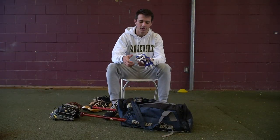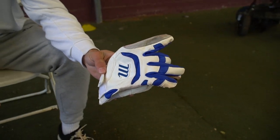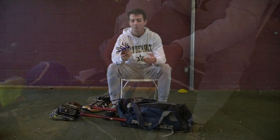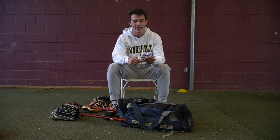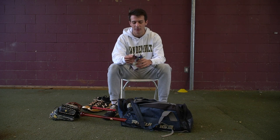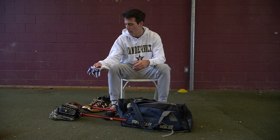Batting gloves. We got Marucci's right now, just been swinging with these for a while. I was usually a Franklin guy — I honestly just started wearing batting gloves two years ago and was a Franklin guy for a while, but I really like these. I'm going to stick with these until I get to college and wear Nikes — I think that's what they use.